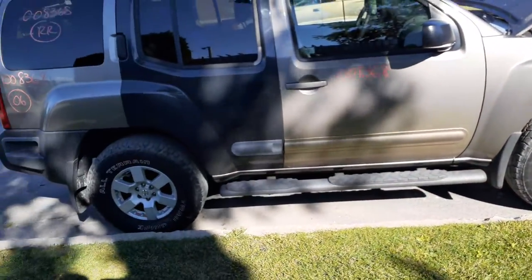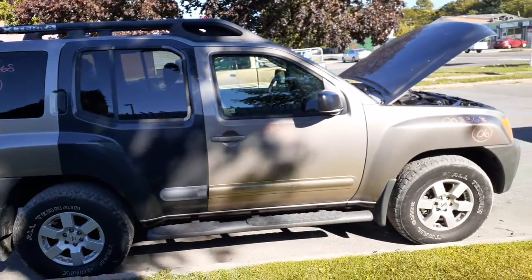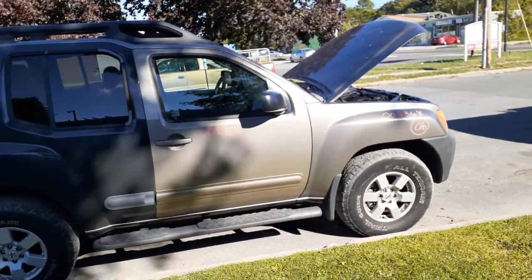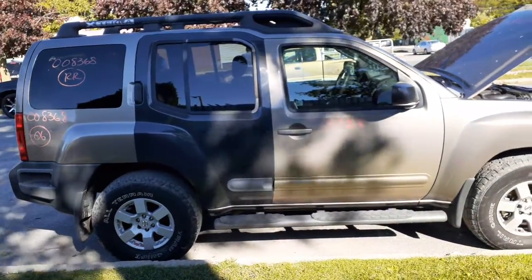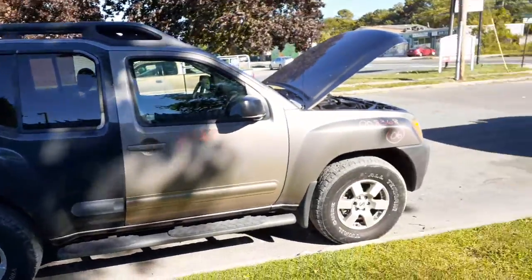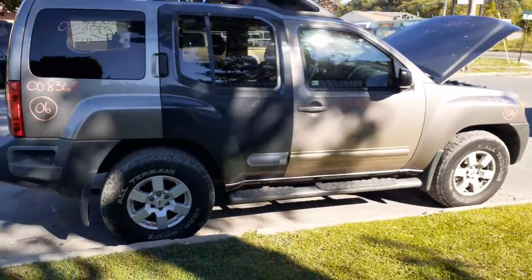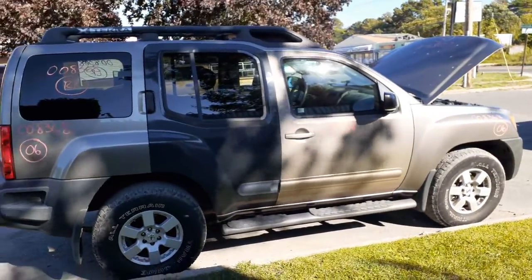That's pretty much it on this plain Jane. One more time: 2006 Nissan Xterra, 4.0 automatic 4x4, 124K with a bad motor. It's disc brakes all around — four-wheel disc with ABS. Pretty clean, just as you can see — we had the door changed. If you need any parts, give us a call at 888-748-5924 extension 1. We'll be glad to help you with any part off of this or any other parts you may need.